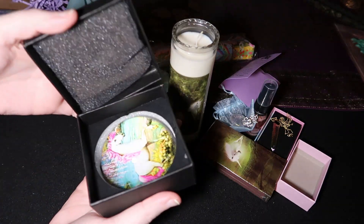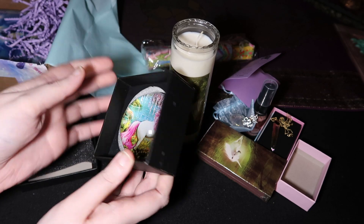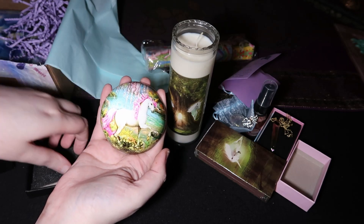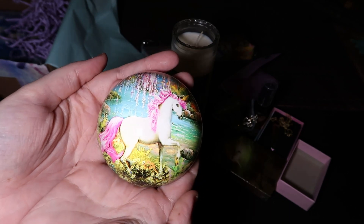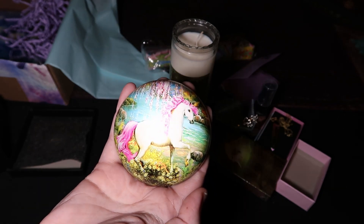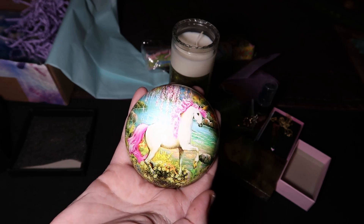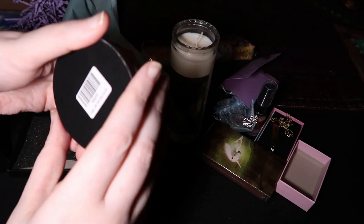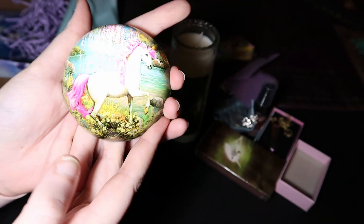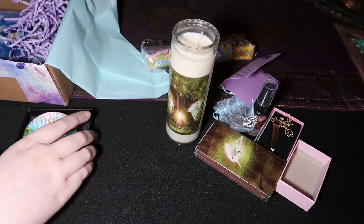Then we have this box — it's kind of heavy. Oh my gosh, look at that! Look how pretty that is! It's so pretty — I mean it's a paperweight but it's nice. I love it, and it's so cute. I was not expecting that. Wow.